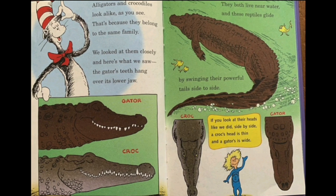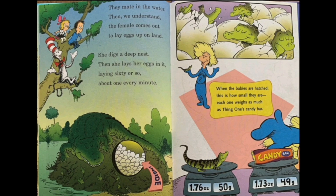Alligators and crocodiles look alike — that's because they belong to the same family, like the tortoise and turtle. The gator's teeth hang over its lower jaw, while a croc's teeth go zigzag. A gator's head is wide like a U-shape and a croc's head is thin. They both live near water and glide by swinging their powerful tails side to side. They mate in the water, then the female comes out to lay eggs on land. She digs a deep nest and lays her eggs in it — about sixty, one every minute.